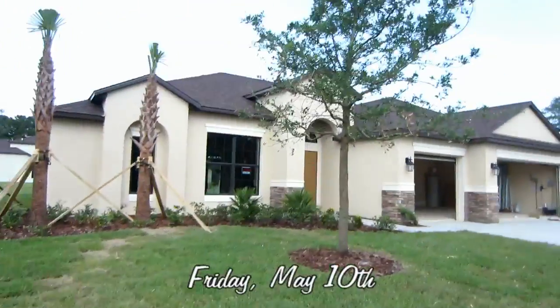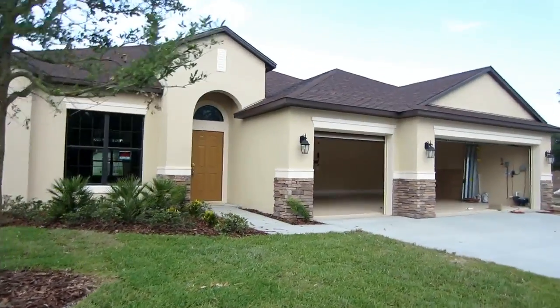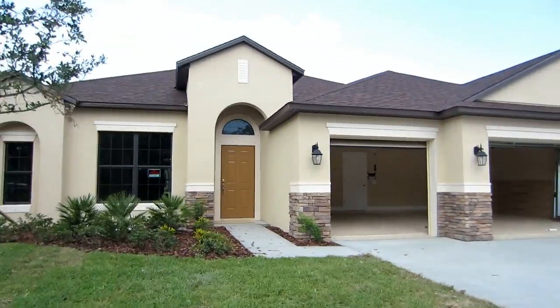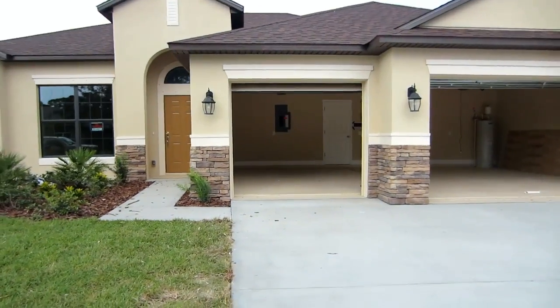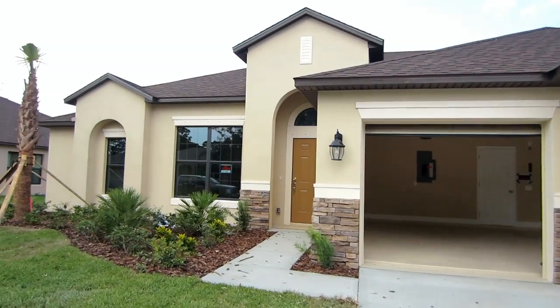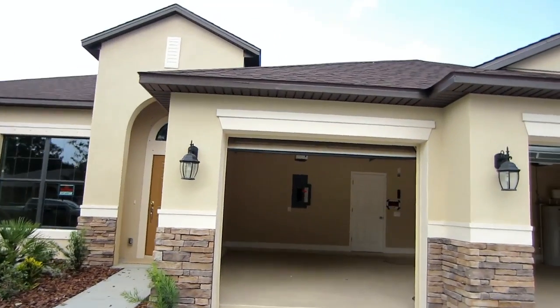I haven't taken a picture of the house in a while. Yeah, you were here when they were reading you. I thought our door was darker than that. I thought it was darker than that too. Maybe I'm wrong. I thought it was like a dark brown, like the dark brown that's on... Yeah, we don't need to have a bigger door.